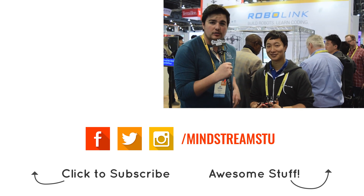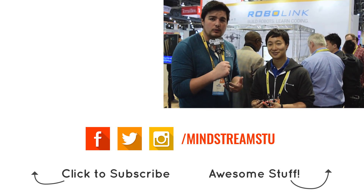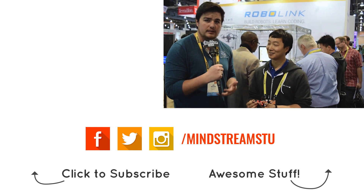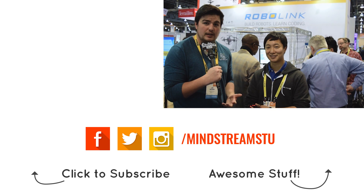Well, you heard it folks. Make sure to check the link in the description. Check it out now. It's educational, it teaches kids how to program. A really awesome product here at the SANS Expo Hall at CES 2017.